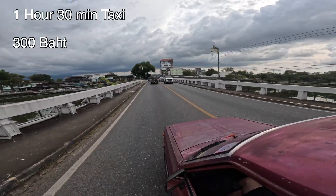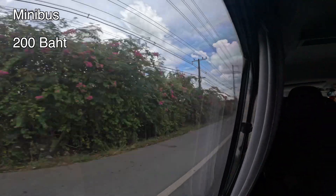There in the distance is where we're heading — Ko Chang. Looks like Jurassic Park. So that car journey took an hour and a half. It cost 300 baht, plus the 80 baht we just paid for the ferry, and the 200 baht to get to Chantaburi. So in total we're at 580 baht to get to Ko Chang.